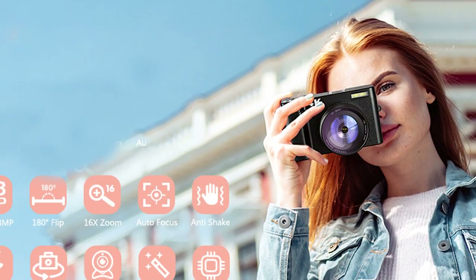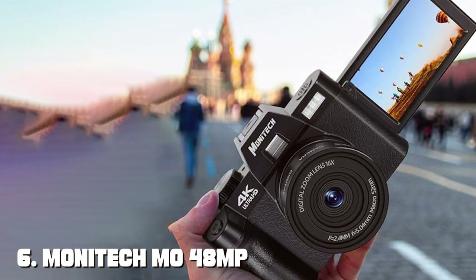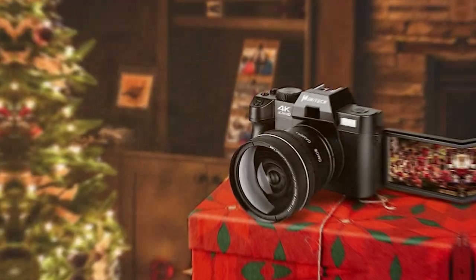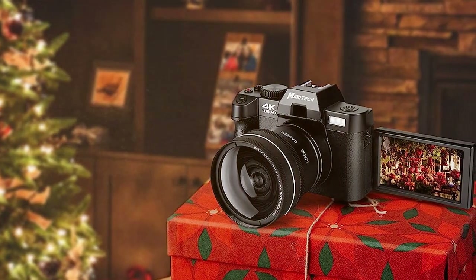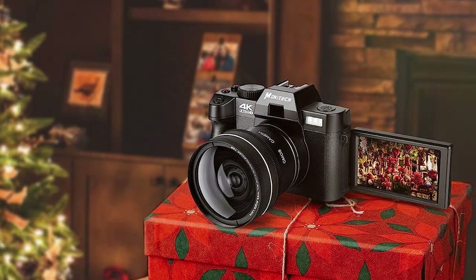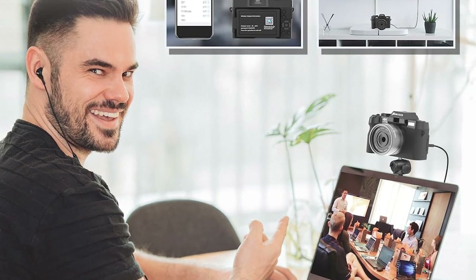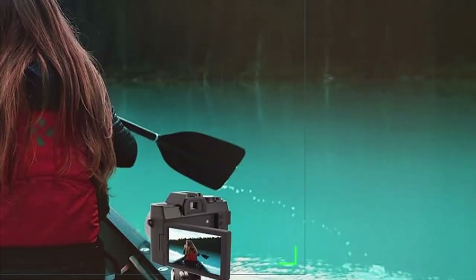Number six is the Monotech MO 48MP vlogging camera, designed specifically with content creators in mind. This camera screams quality from the moment you hold it — its premium build exudes durability, making it a reliable companion for your vlogging adventures. Usability is a breeze with the flip-out touchscreen, which allows for easy framing and quick adjustments. Its intuitive menu system ensures a smooth user experience, and whether you're a beginner or a pro, you'll feel right at home with the MO 48MP.